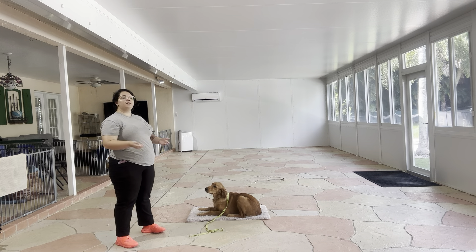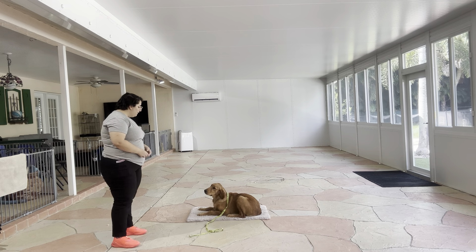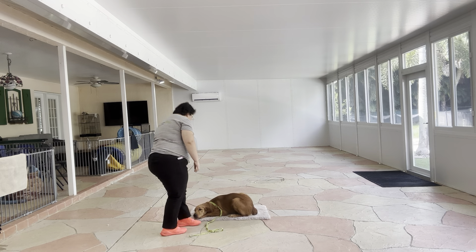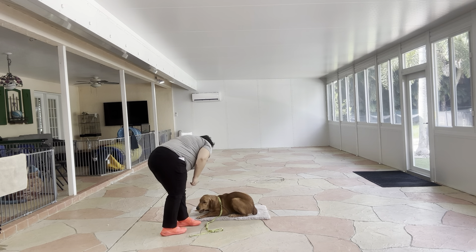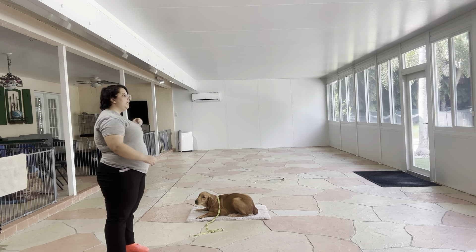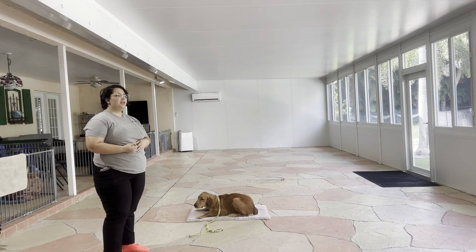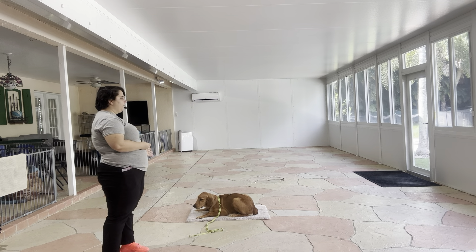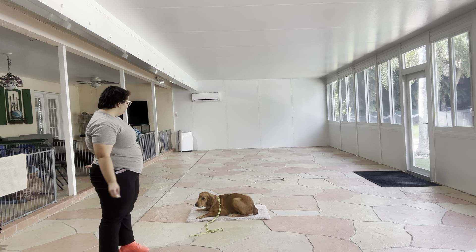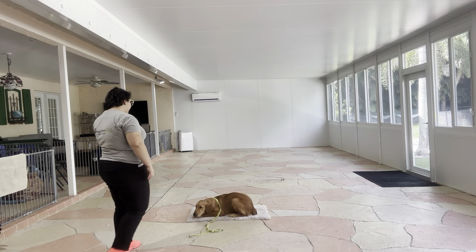This is why we always start with food in case he does get up a little bit. Nathan, leave it. Yes. Stay. Do that one more time. But that's what you would do in the case if he breaks — we are not going to the warden, we're just going to bring him back, put him back down, and try it. Nathan, leave it. Yes, good boy.